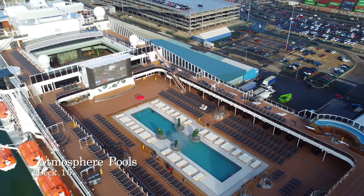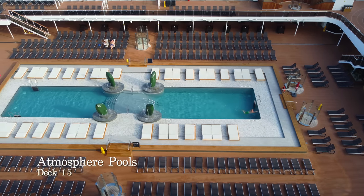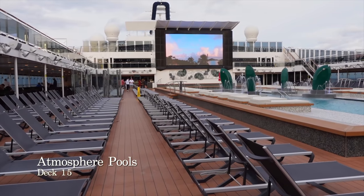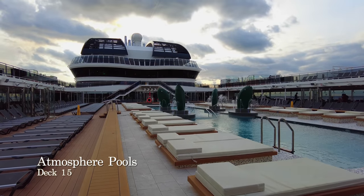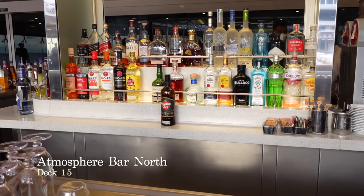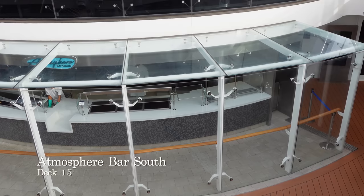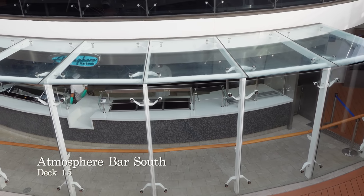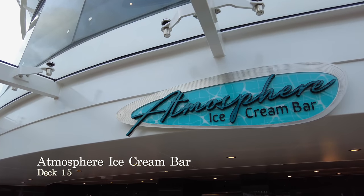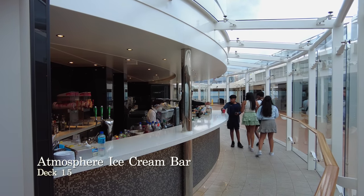We're now at the Atmosphere Pool, the main pool area aboard MSC Virtuosa, featuring two swimming pools adjacent to one another, water fountains and comfortable sunbeds lining the pool's edge — you'll need to be an early riser to grab one though. Overlooking the Atmosphere Pool area you have the big screen which plays films and sporting events throughout your cruise. The Atmosphere Pool deck comprises three bars: Atmosphere Bar North for all your beverage needs, Atmosphere Bar South which is the poolside grill, and the Atmosphere Ice Cream Bar serving soft scoop ice cream throughout the day for a small extra charge.